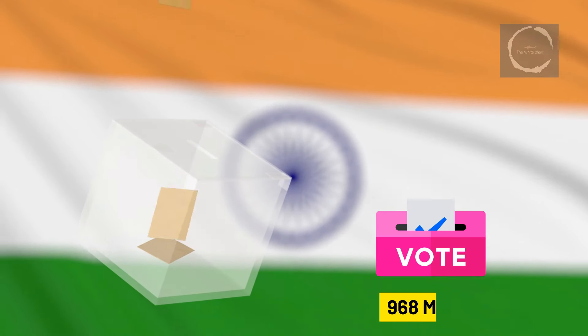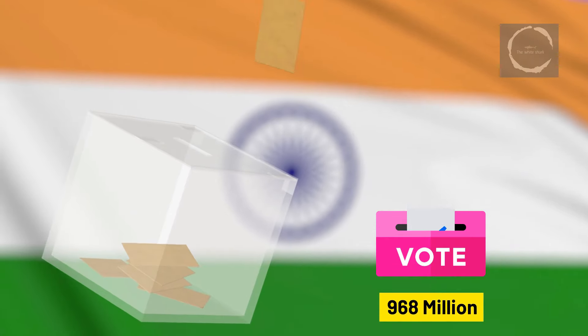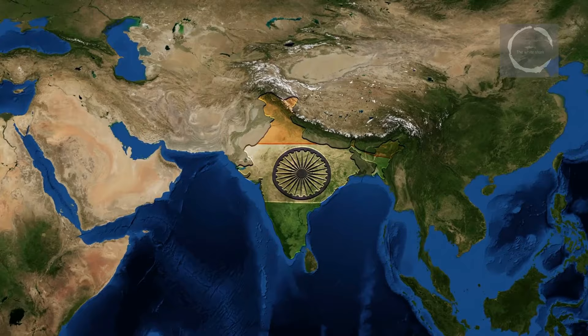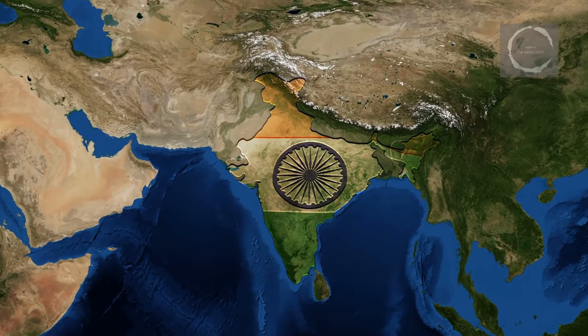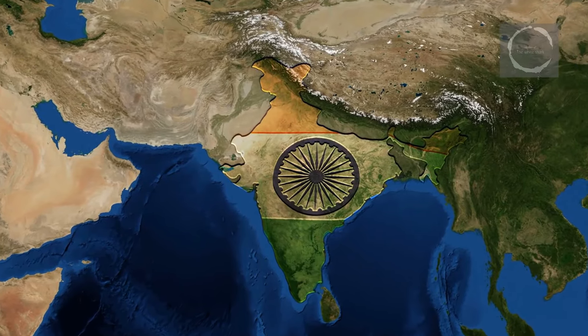Welcome to a deep dive into India's 2024 general elections, recognized as the largest democratic exercise on the planet. Every five years, this South Asian nation orchestrates a remarkable spectacle that is as much a celebration of democracy as it is a testament to extraordinary logistical and technological prowess.